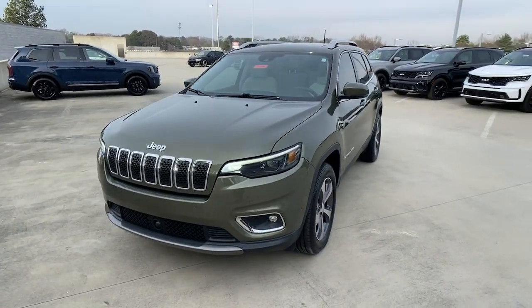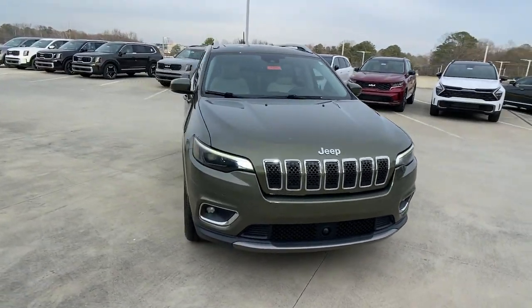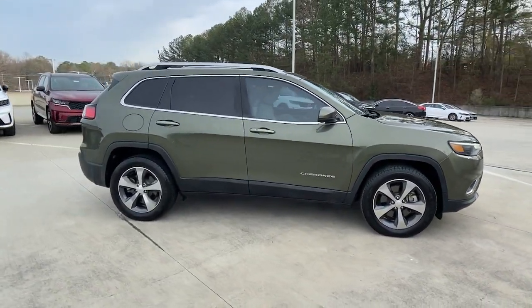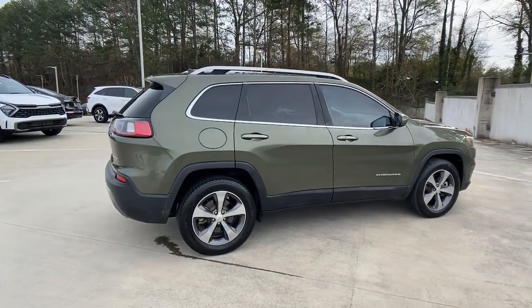Looking for your dream car? It could be the 2019 Jeep Cherokee. With less than 70,000 miles on the odometer, this vehicle stands out from the rest.